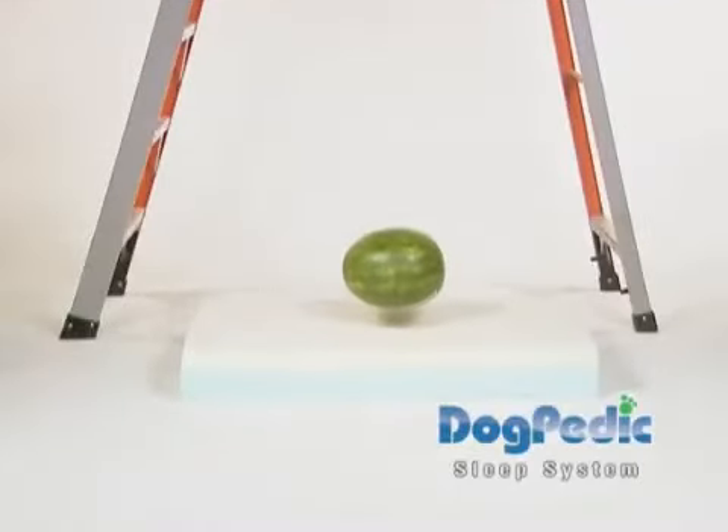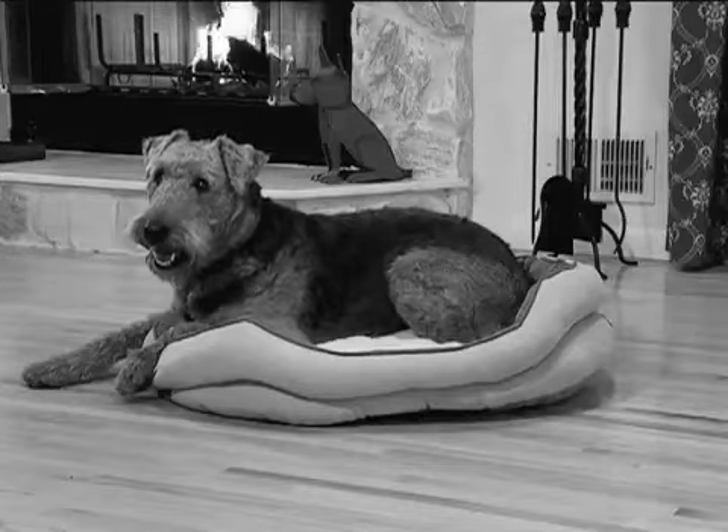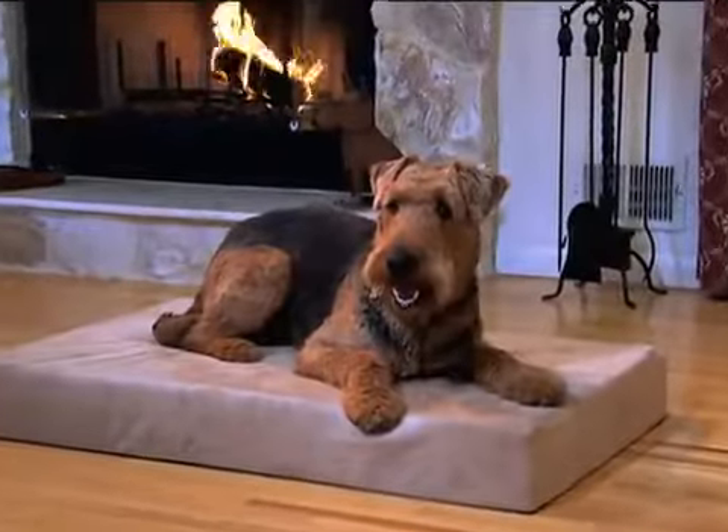But with Dogpedic, the melon doesn't break thanks to its superior design and support. Other dog beds get lumpy and lose their shape over time, but Dogpedic's memory foam always returns to its original shape, providing years of comfort and support.